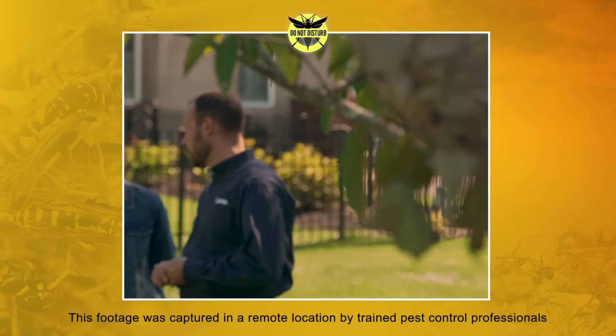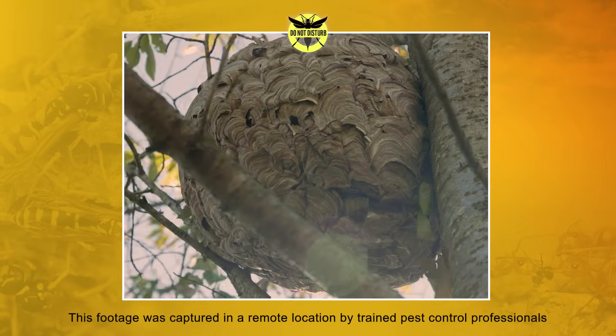Today we're going to show you just how easy it is to accidentally disturb these pests and the not-so-friendly responses that could follow.